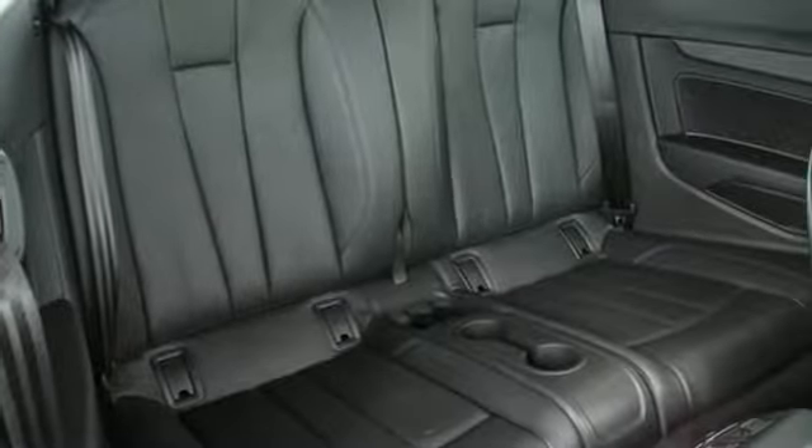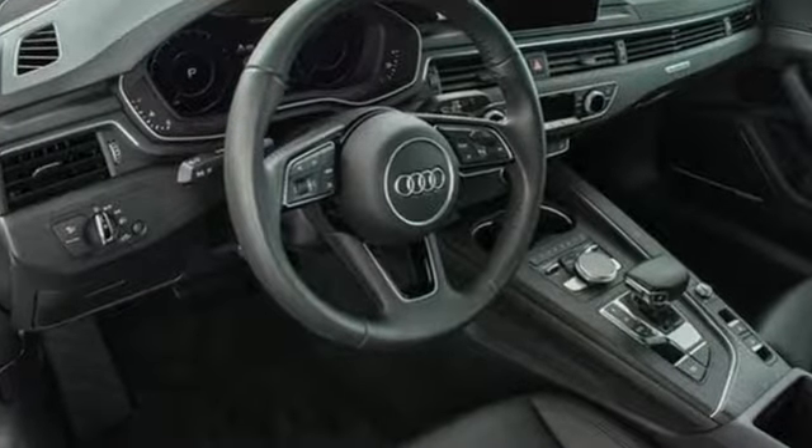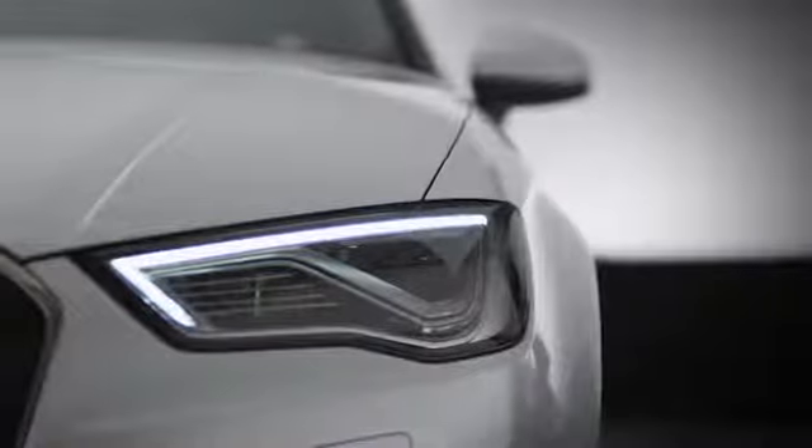Audi forges sophistication and performance into each iconic vehicle. See what it can do for you when you take it for a test drive. At Audi Atlanta, we prove every day that buying a car can be an enjoyable experience. Contact Audi Atlanta today or stop on by. We're conveniently located at 5805 Peachtree Blvd in Atlanta.